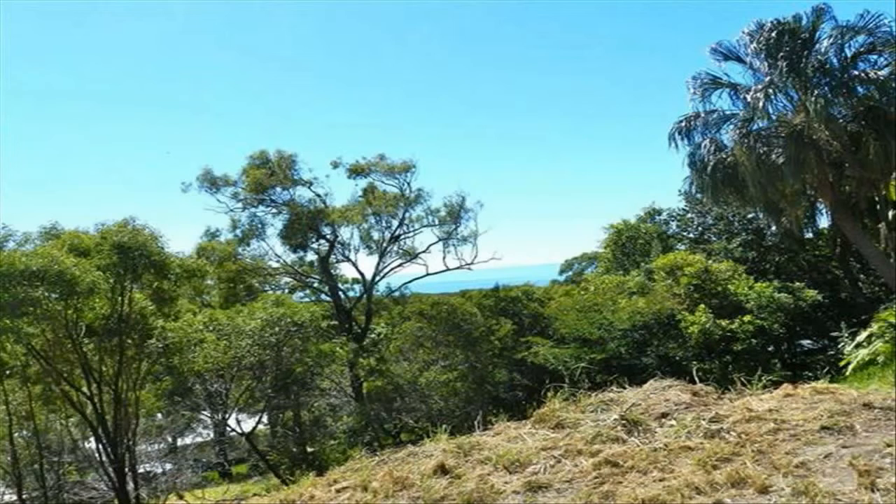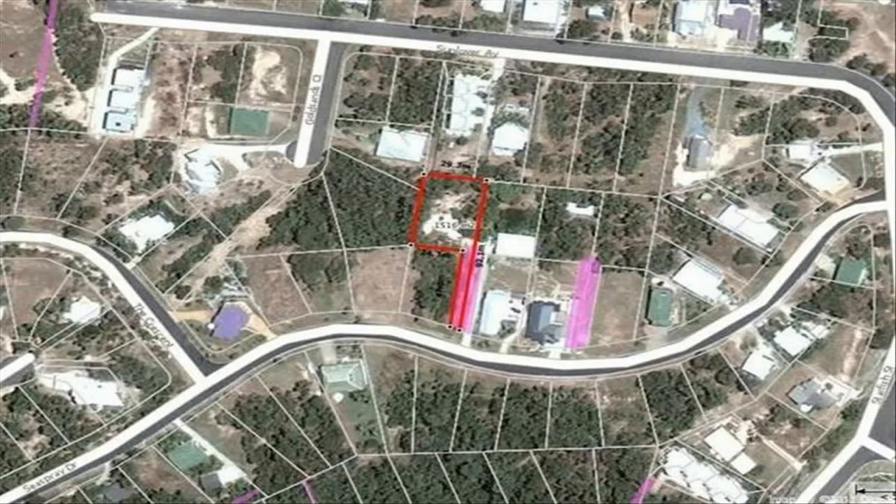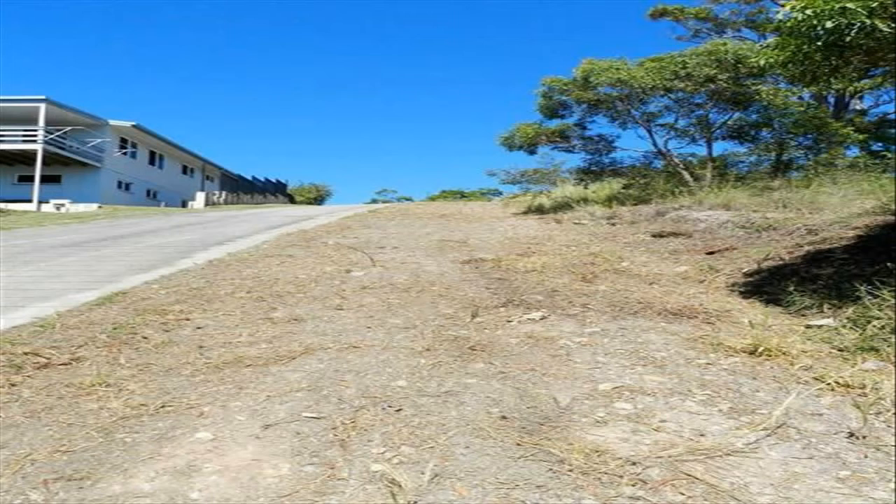Keen vendors looking for offers. Seaspray Avenue has some of the best views in Agnes Water and because of the elevation also enjoys cool breezes. 28 is over 1,500 square meters in area and is accessed by a private driveway. It has had a house pad already cut.